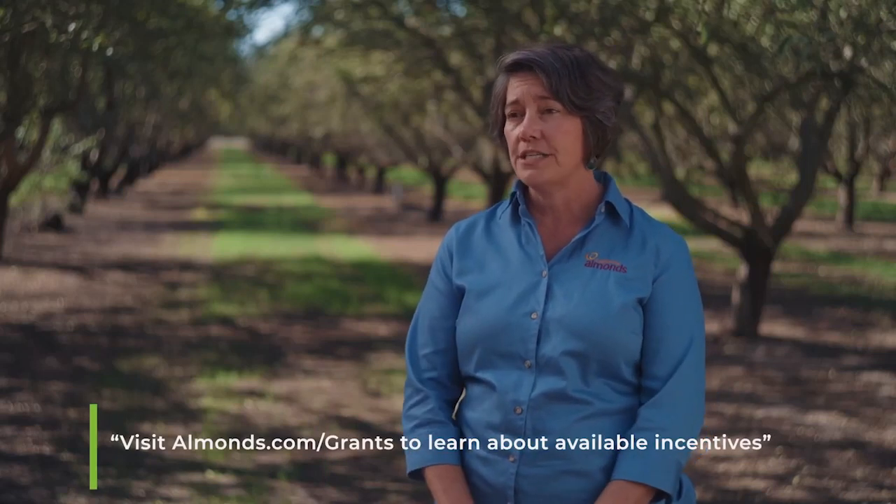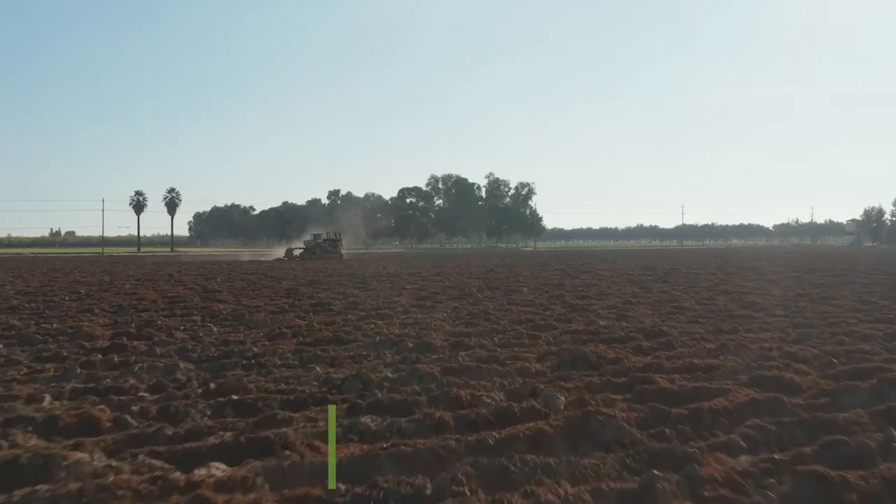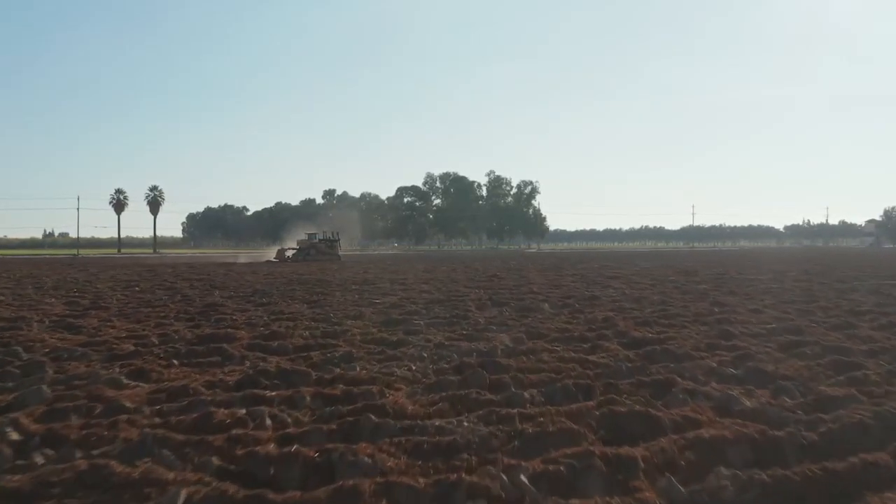There are two great ways to help offset the cost of whole orchard recycling. The San Joaquin Valley Air Quality District has an incentive program, as does the California Department of Food and Agriculture's Healthy Soils program. As a grower myself, talking to you as another grower, what I would tell you is look into this. There are some significant potential benefits, and it really can improve the soil and the returns you get out of your orchards. You can go to almonds.com or reach out to your local cooperative extension farm advisor for more information.